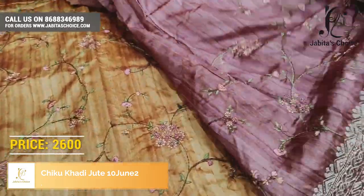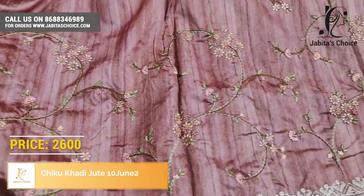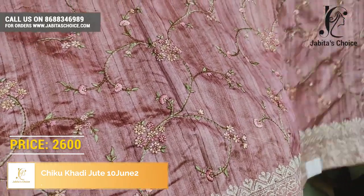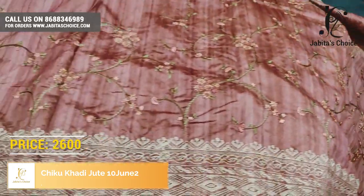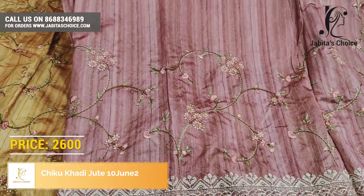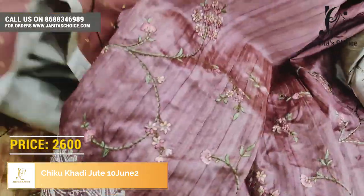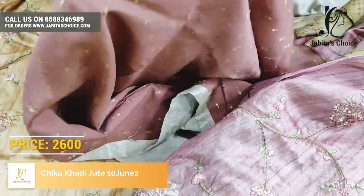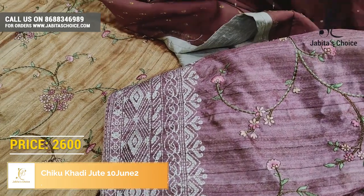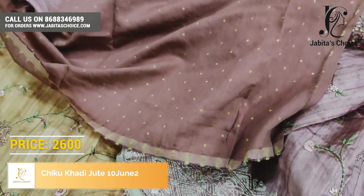This is a very beautiful color — beautiful booty blouse, beautiful blouse. Embroidery work is excellent.